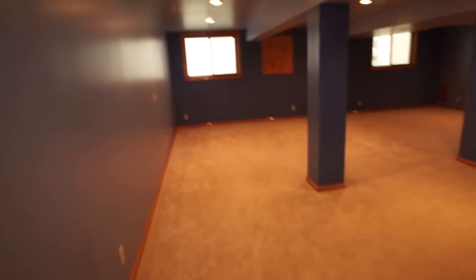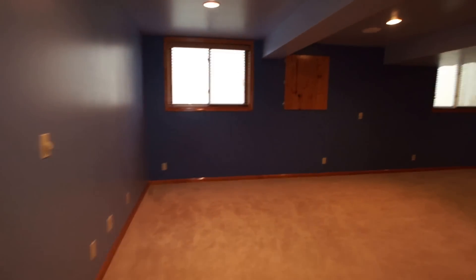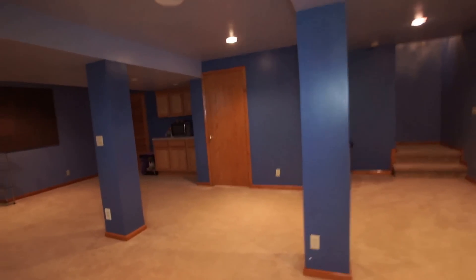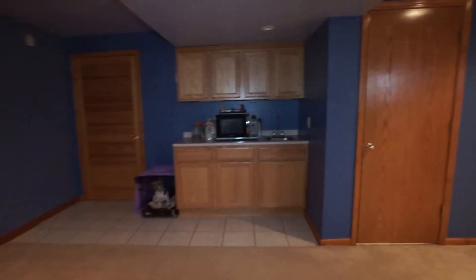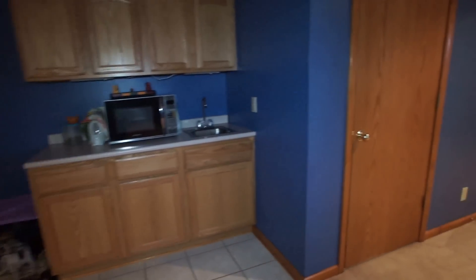Going down into the basement, you can see a nice big finished area with lots of room for entertaining. There's also a nice little wet bar down here.